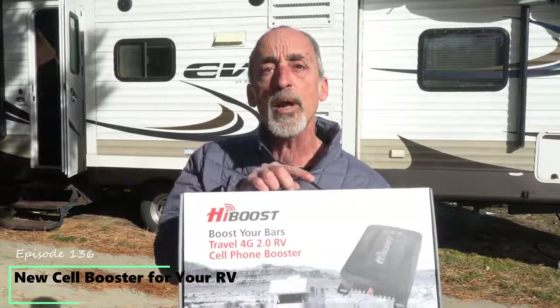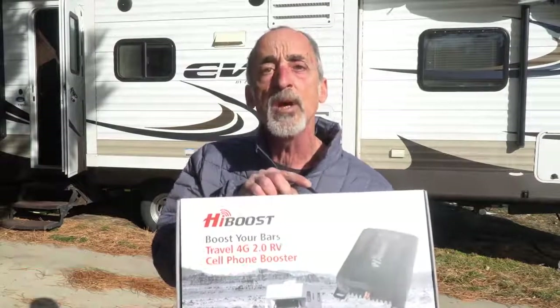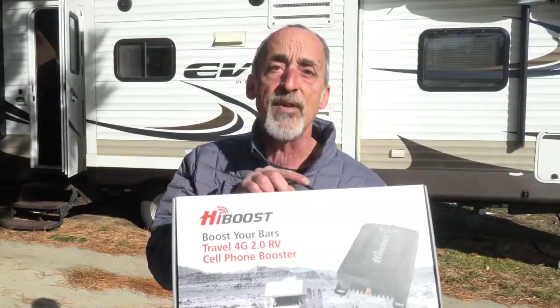Welcome back to Grand Adventure! I'm your host Marc Guido. If you're a regular RV traveler you're probably already familiar with the concept of a cell phone booster, and you probably know the more famous brand with the word Boost in its name. We've been using one of those for a while, but now there's a brand-new travel booster coming out from a company called HiBoost. This is the HiBoost Travel 4G 2.0 RV, and the specs look almost identical to the more famous brand, so we're going to install, test, and review this model on this episode of Grand Adventure, and even give you a chance to win your own, so stay tuned!